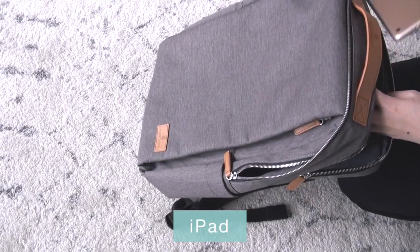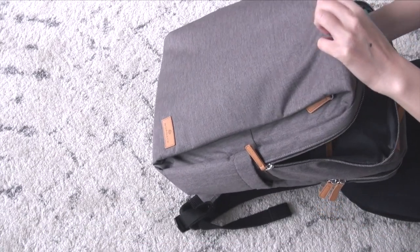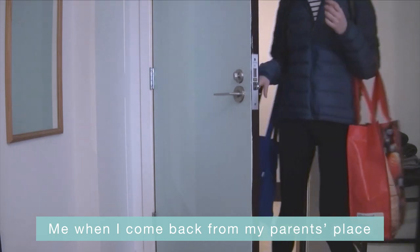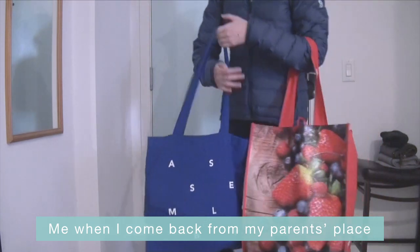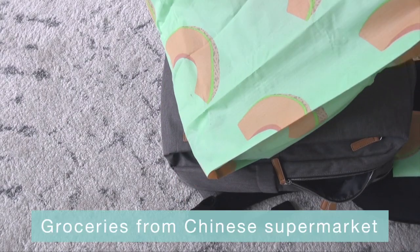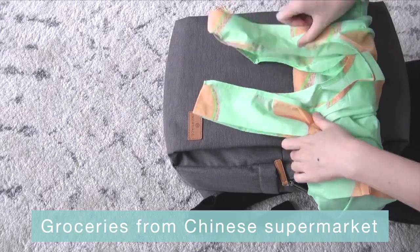I visit my parents every other week, and every time I come back from their place, I find myself carrying a lot of things home — from my favorite fruits and vegetables, packed lunches, to frozen dumplings that my mom made for me. I would love to bring everything with me, but I really dislike the feeling of carrying multiple bags on public transit, so sometimes I turn things down while feeling guilty and broken inside. But no more. After packing this bag with my normal overnight things, there's still a lot of room I can use to bring back any Asian groceries or care packages from my parents.